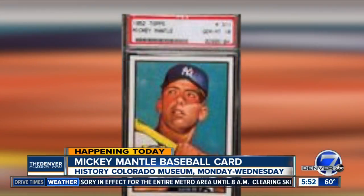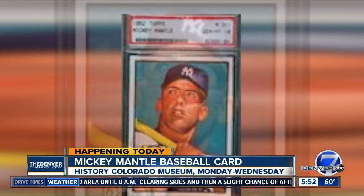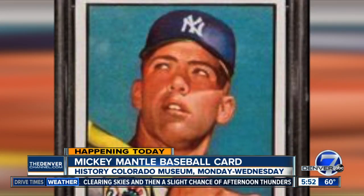And this morning, a little piece of baseball history will arrive at the Colorado History Museum. It's a 1952 Mickey Mantle baseball card. While some may not understand the importance, experts say this card is the holy grail of baseball cards, the most desirable card in history.